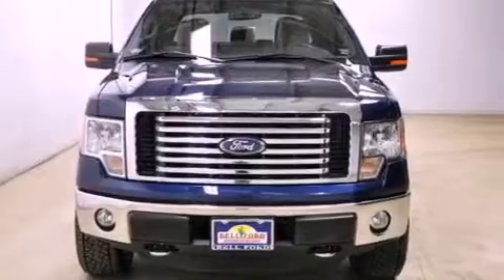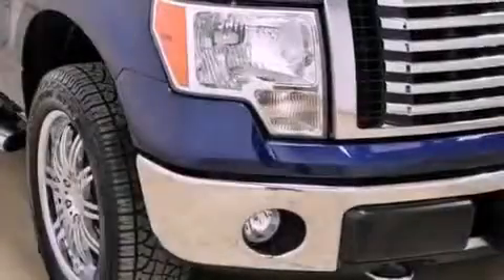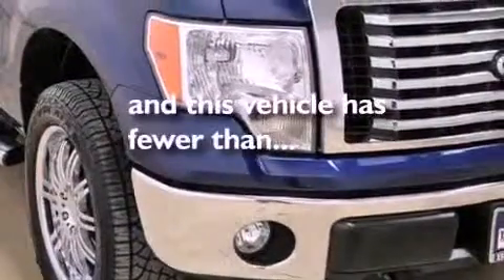An anti-lock braking system, keyless entry, and this vehicle has fewer than 24,000 miles on the odometer.